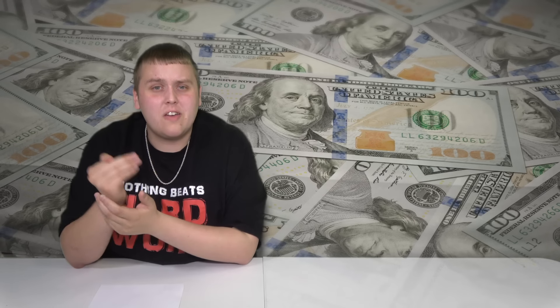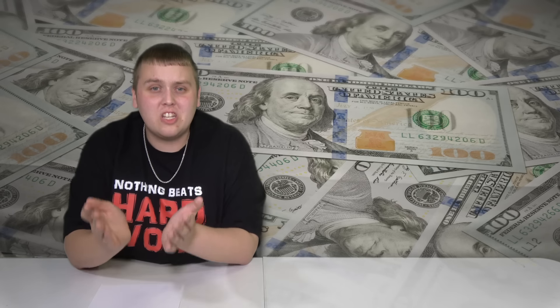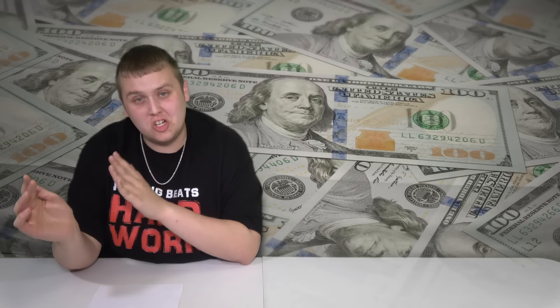If you pick one up, you will notice it right off the bat. Instead of the green seal, you could have a blue seal on the bill, which means it's not actually a federal reserve note — it's a silver certificate, meaning that bill is backed by silver. They're extremely old. You could also have a red seal, which means it's technically a United States note, not a federal reserve note — basically the same thing as a promissory note. It'll have a red seal, which is very easy to see when you're skimming through your cash.